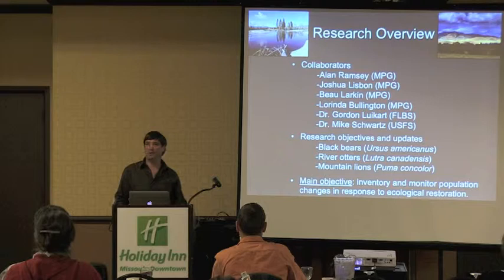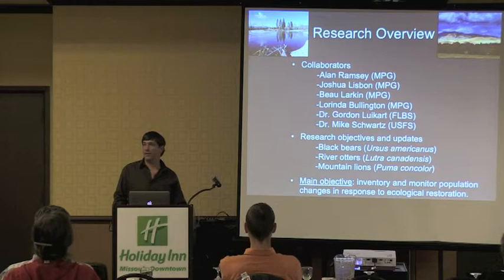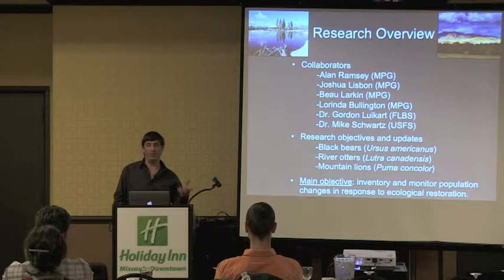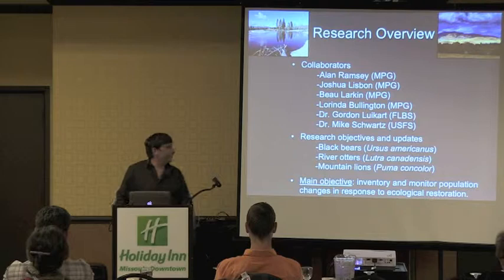I'd like to begin by acknowledging our main collaborators at MPG. Alan has been invaluable for helping provide insight into where different species occur on the ranch and sharing his remote video camera footage with us. Joshua Lisbon has been a great collaborator in extending the reach of some of the work beyond the ranch and helping involve citizen scientists in the area.